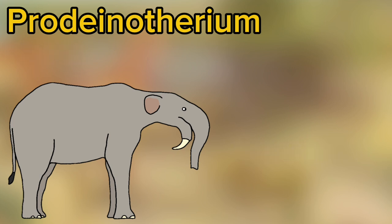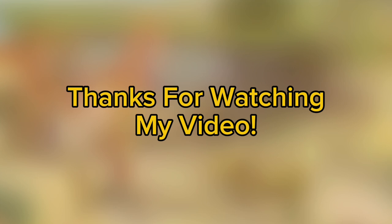It first appeared about 20.5 million years ago and disappeared around 15.5 million years ago. And that's the end of the video.